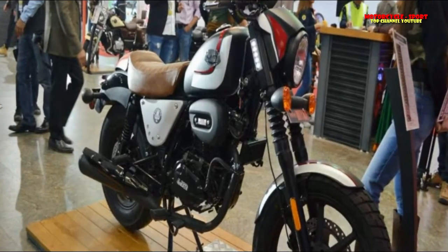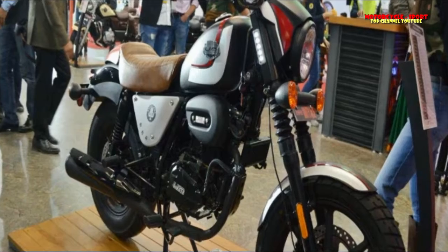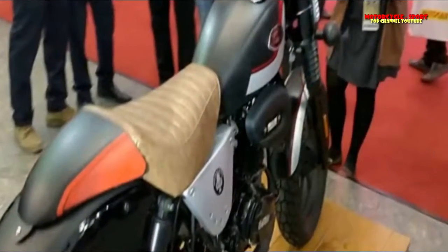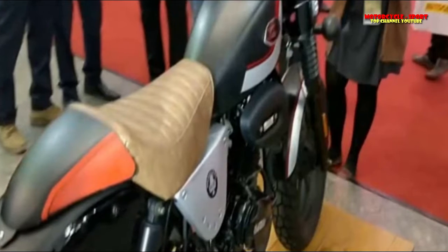The Renegade Duty Cruiser replaces the Renegade Sport S, which is priced at Rs 1.6 lakh ex-showroom, as the most affordable offering in UM's India lineup. With the launch of the new cruiser, bike enthusiasts now have a plenty of options in the 250cc segment.